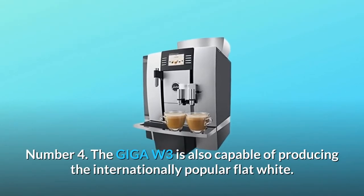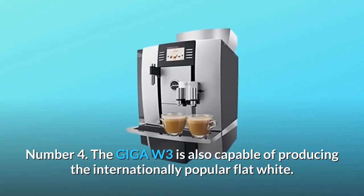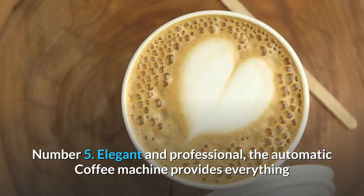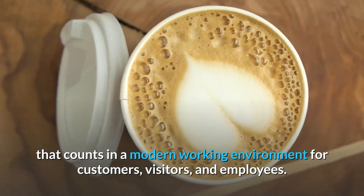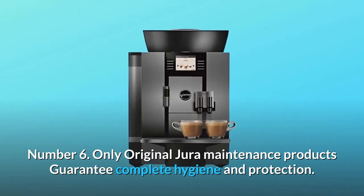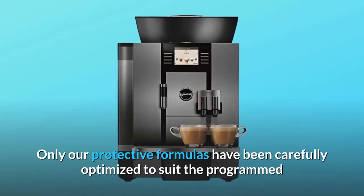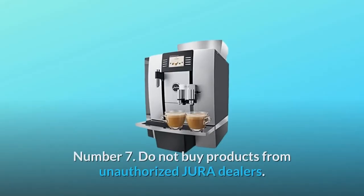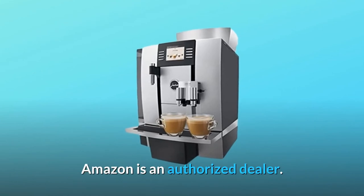Number 4: The Giga W3 is also capable of producing the internationally popular flat white. Number 5: Elegant and professional, the automatic coffee machine provides everything that counts in a modern working environment for customers, visitors, and employees. Number 6: Only original Jura maintenance products guarantee complete hygiene and protection. Only our protective formulas have been carefully optimized to suit the programs and materials used in Jura automatic machines. Number 7: Do not buy products from unauthorized Jura dealers. Amazon is an authorized dealer.